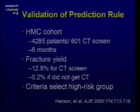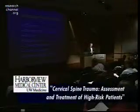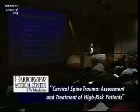From a cohort over six months at Harborview, the patients we select as high-risk are indeed high-risk: 12.8% of them actually had fractures. Whereas patients who did not meet our criteria and did not get CT screening were at very low risk — only 0.2% of subjects without a high-risk criterion had actual injury. So the criteria are successful.